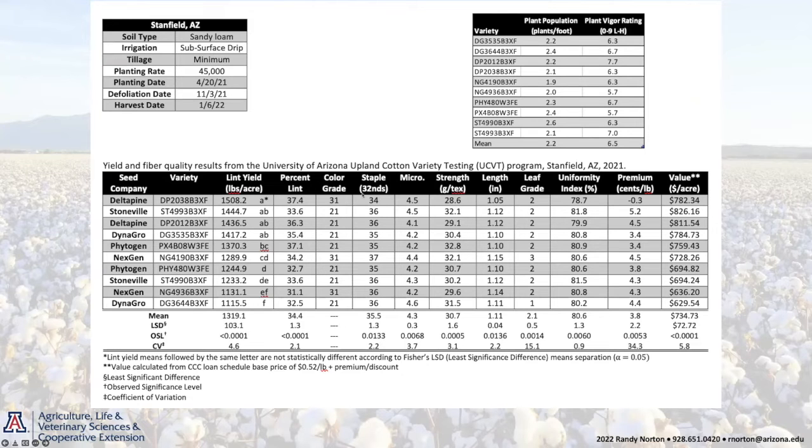This will be one of the sheets — the Stanfield location for 2021. It will have all the information about that trial: when it was planted, irrigation type, tillage type, seeding rate, and so forth. You'll also see plant populations — emergence scores, plants per foot — and plant vigor ratings from 0 to 9 for each variety, for all trials across the state. Probably the most important is the yield and fiber quality data, presented with statistical analysis. We calculate a premium or discount based on fiber quality, applying a base price of $0.52 for upland, then multiply that price by yield to get a value per acre.